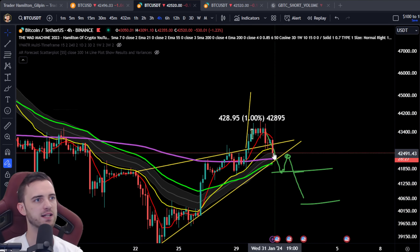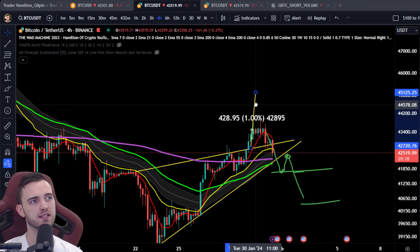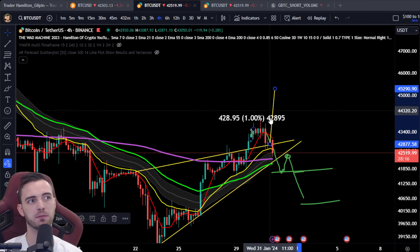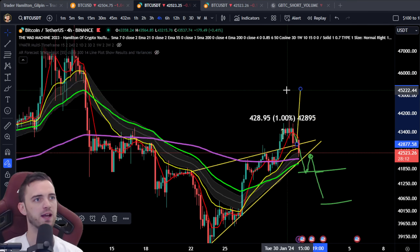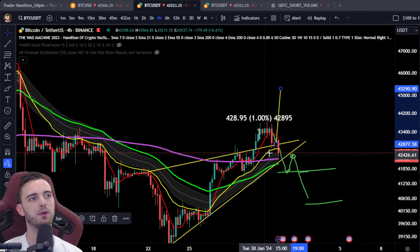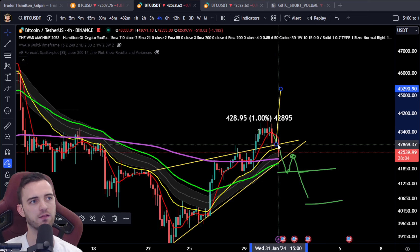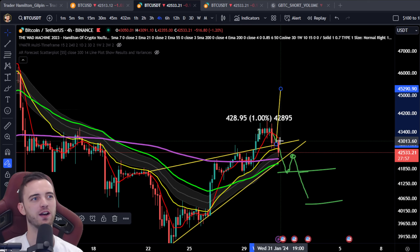If we do finish in the next 28 minutes here at 43K, that's actually a really, really bullish sign. We could expect our measured move to actually be complete or on the road to completion, because we would still be above this support. If we get above this in the next 28 minutes — which is a big ask, I doubt this will happen — but if it does, then we'll have a massive wick here.